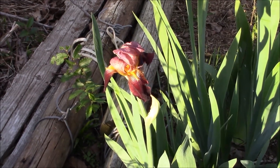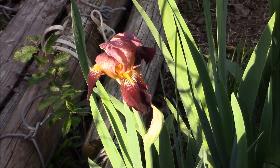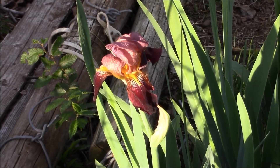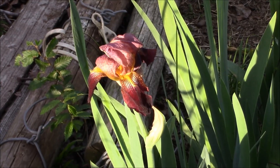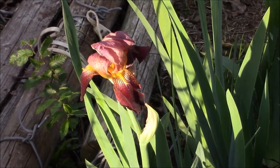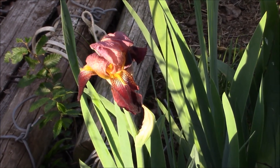We finally got a different type of iris that's bloomed. This one is cool — purple and yellow. This is the one my neighbor was talking about. They want some of these bulbs. And if they're all the same, I might have a couple bunches of these. Very nice.